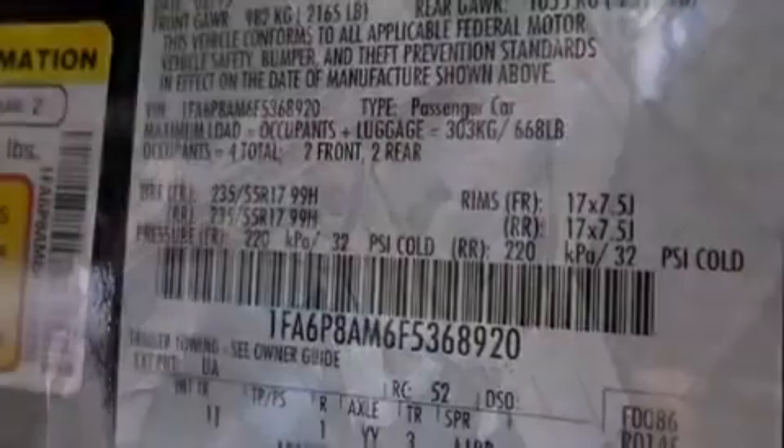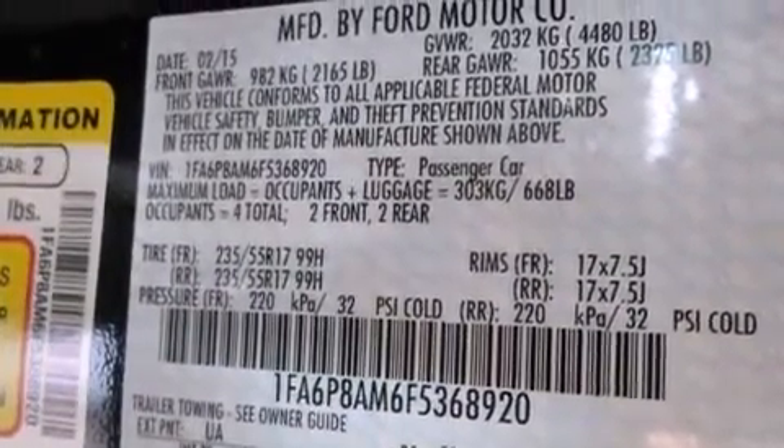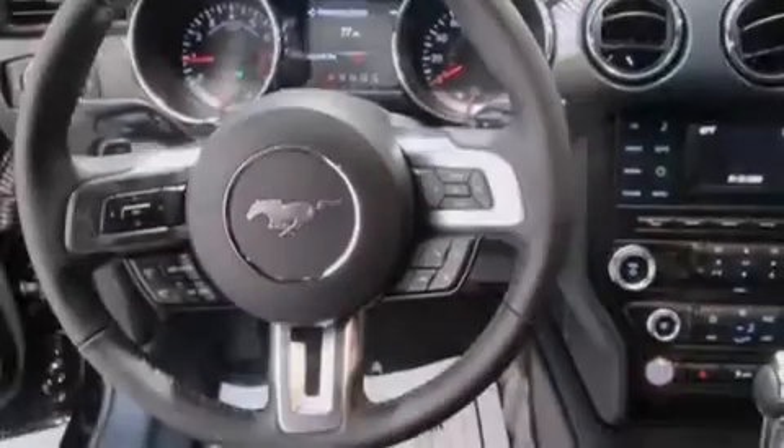Additional top features include a low tire pressure indicator, a multi-link rear suspension, a limited slip differential, traction control and stability control systems, aluminum wheels, and high intensity discharge headlights.